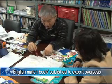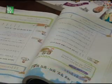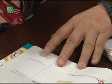Recently, a math textbook in English was also published, targeting students all around the world. This book will be exported overseas this year, starting with the United States.